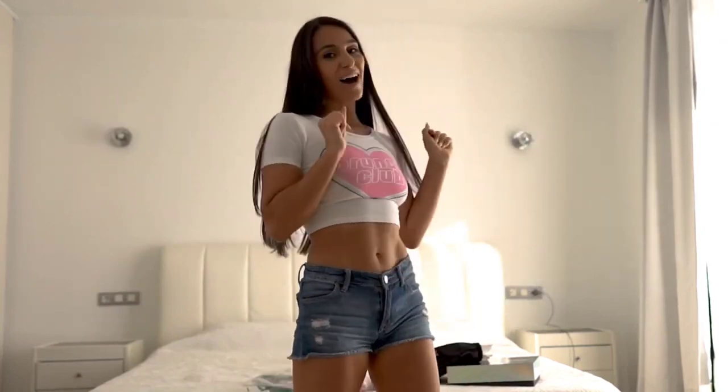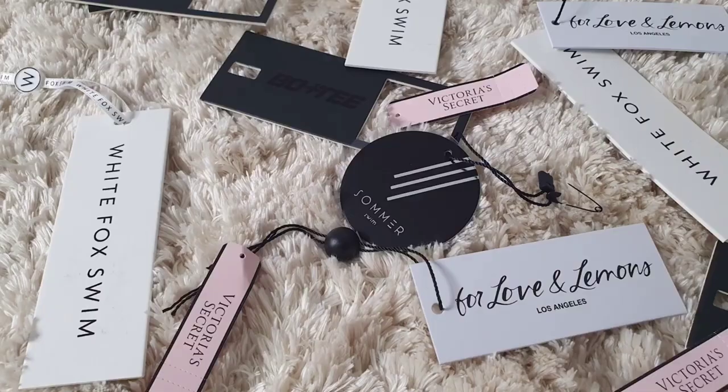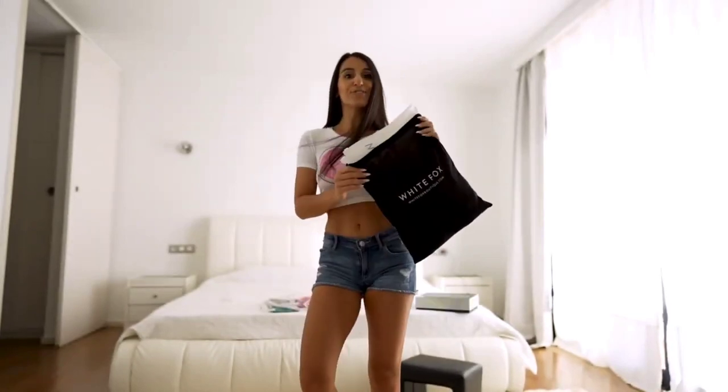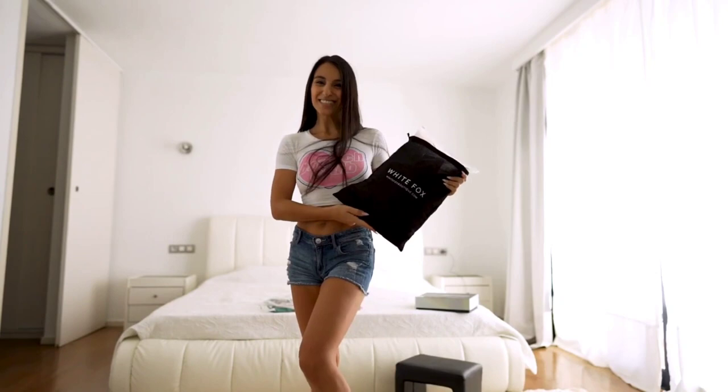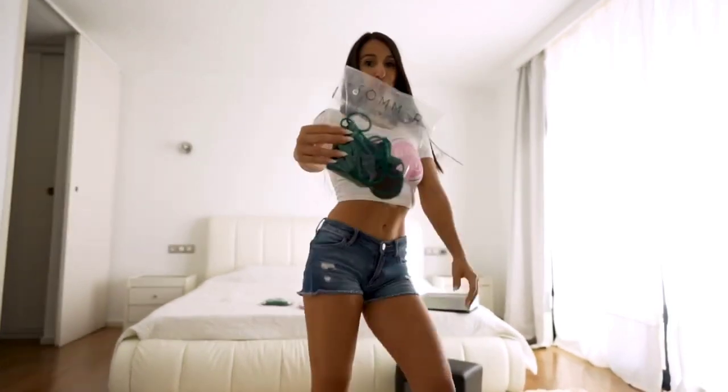Hello everybody! I'm very excited because I just went shopping at some of my favorite shops. I got booty from Hopoli, White Fox, For Love and Lemons, and Summer Swim.